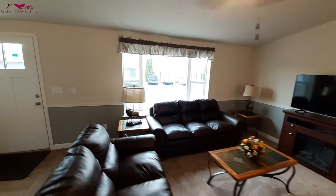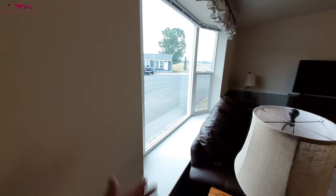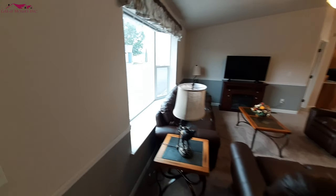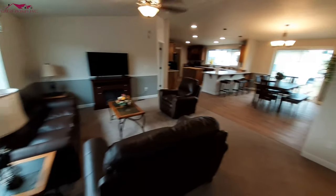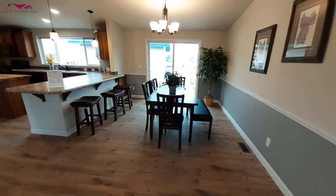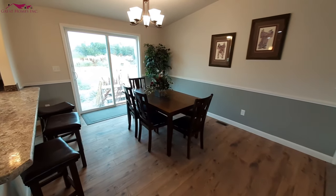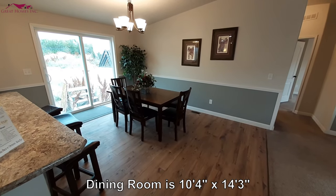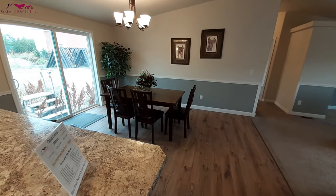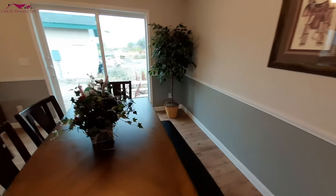Nice window. I don't know if you noticed on the outside, it's got a little kick out, so you've got a nice little shelf there — perfect place to set some plants or whatever else. And you've got your dining room area right here. Plenty of room for a much larger table. In fact, the table from the previous video would probably fit in here easily, and it was an eight-foot long table. This one's probably closer to about five and a half, six foot.